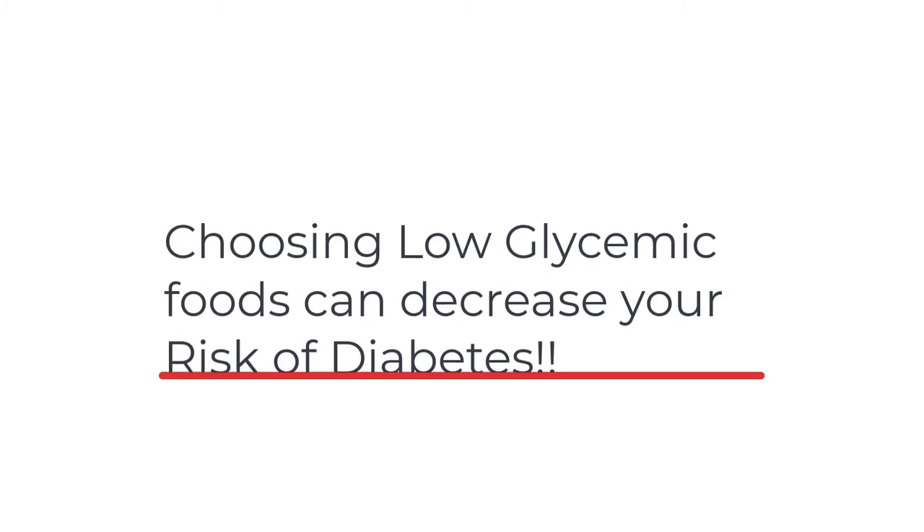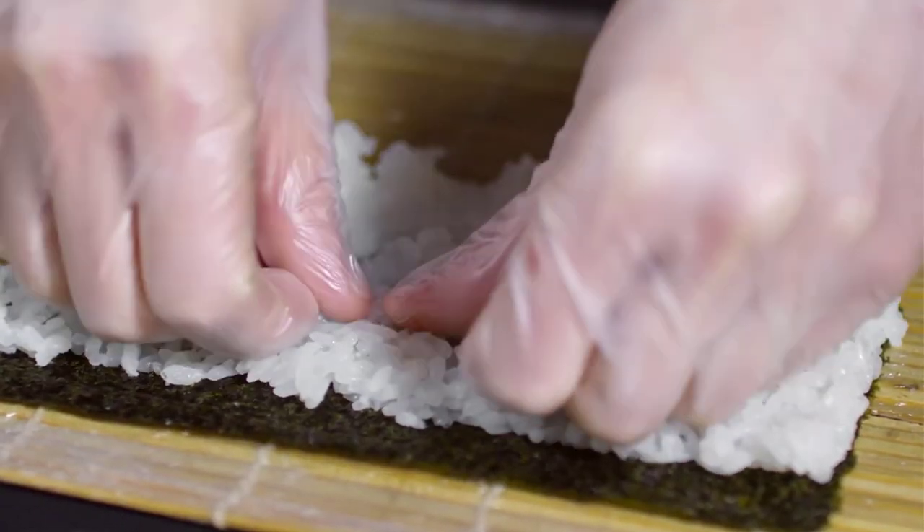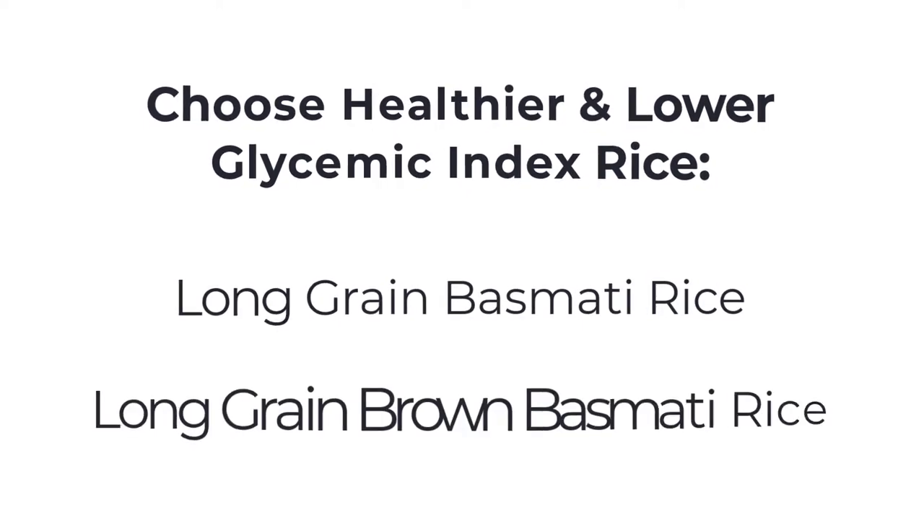So how can we improve the quality of our grains? Number one: choose healthier types of rice. There are different types of rice. Long grain rice is better than a short grain rice. But what is better than long grain rice is choosing a brown long grain basmati rice.